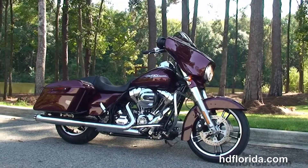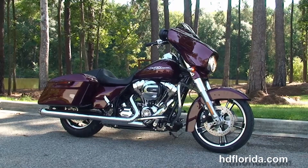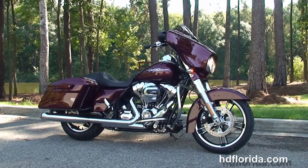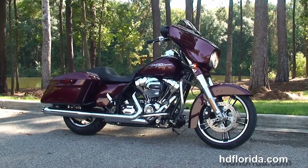We take anything on trade — import motorcycles, cars, campers, trailers, boats, RVs, ATVs — you name it, we take it as long as we don't have to feed it. We are rated number one in customer service and have over 1,200 new and previously enjoyed motorcycles for you to choose from.